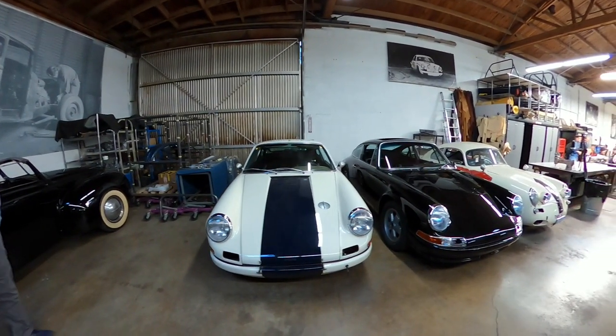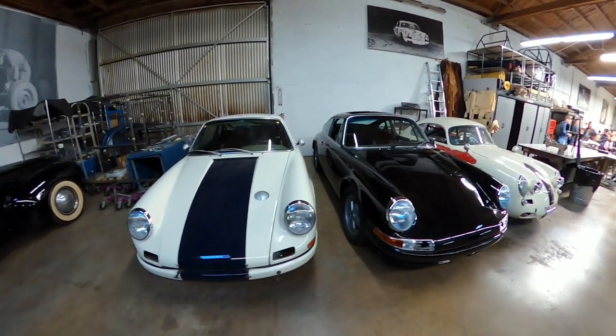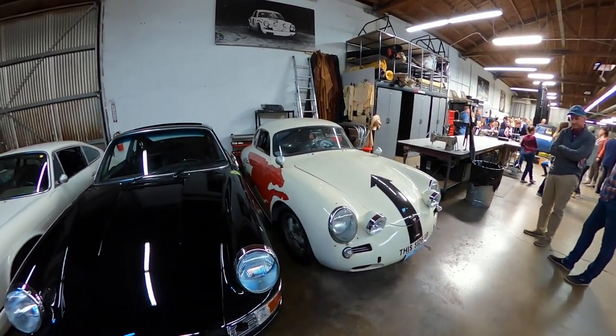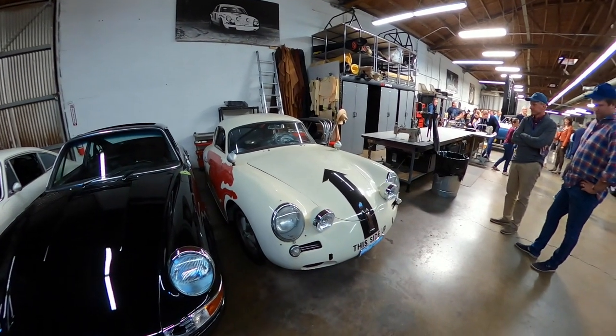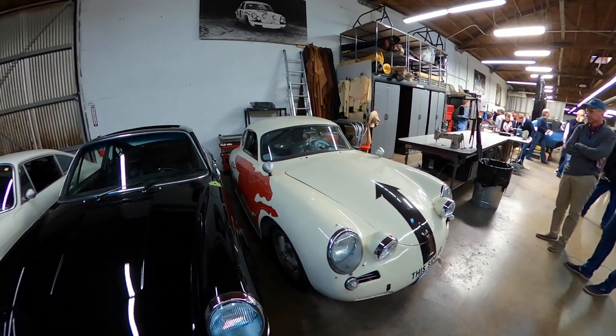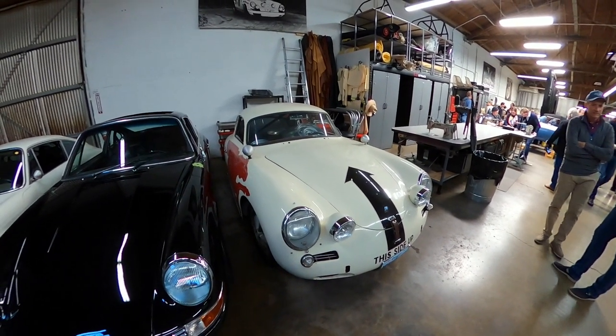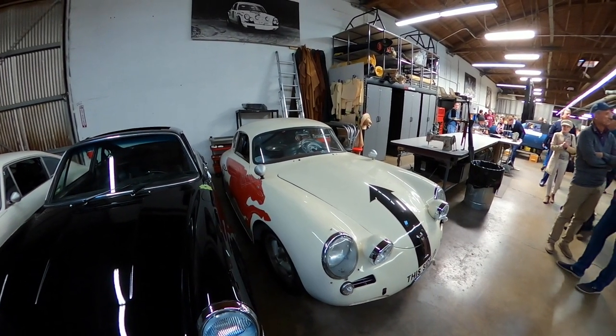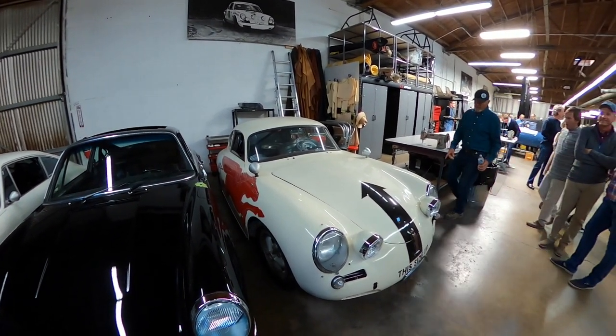Here are actually some restored ones, definitely some of my favorites. These two 911s here are very nice. And then one of the most iconic ones he's restored is his 356 right here — the mobile horse, always a classic. This is just such an awesome car. Soft white color — it looks more white on camera, but that cream with the red and the black just all comes together so nicely.